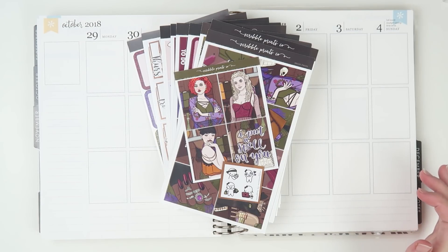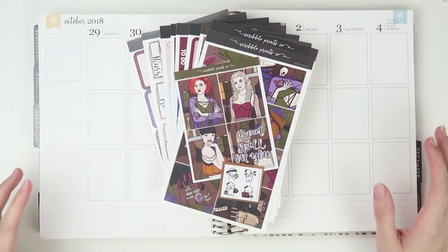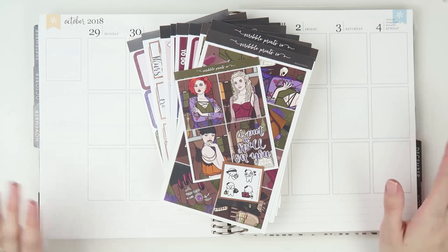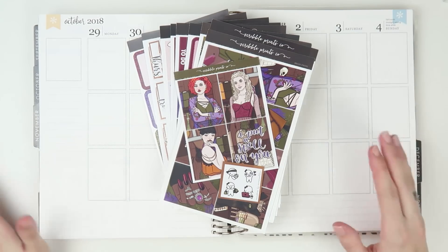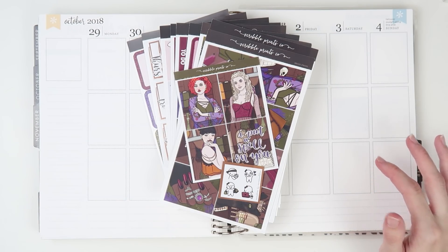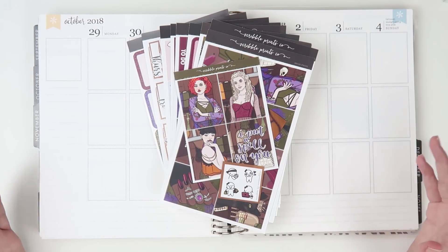Hey guys, welcome back to another plan with me. This one should be going up on Monday, which is kind of exciting, although it is a Halloween plan with me. I'm trying to catch up and I want to do at least two plan with me's a week. I think instead of doing plan aheads once I'm caught up, I like this whole rewind kind of back planning for the previous week — it's so much more fun to fill out more things and talk about a lot of things rather than just the pre-planning process.